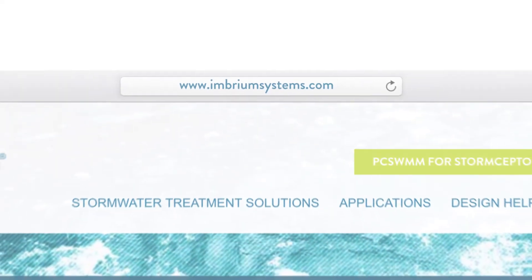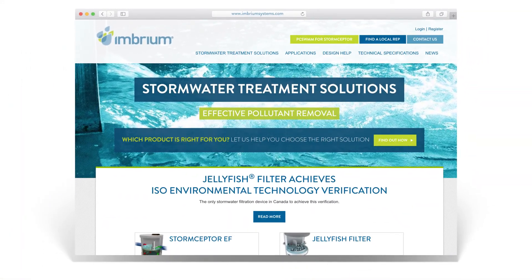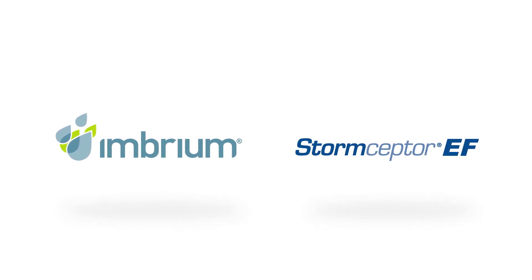Please visit www.imbriumsystems.com for more information on Storm Scepter EF. Storm Scepter EF — innovative stormwater treatment for today's urban environments.